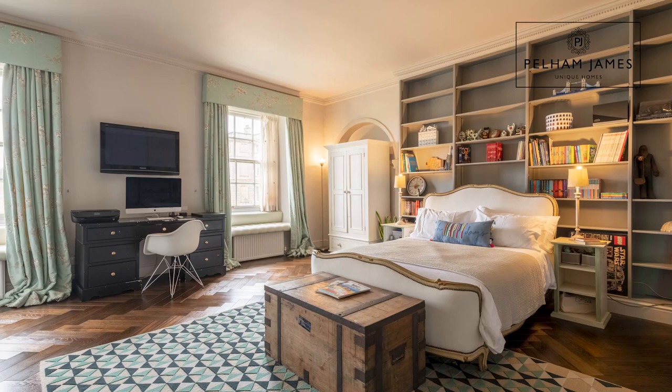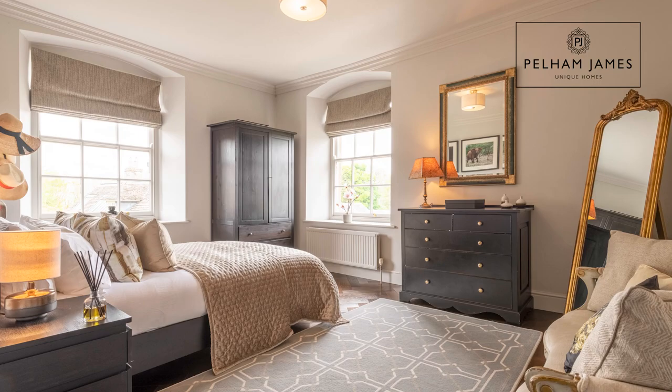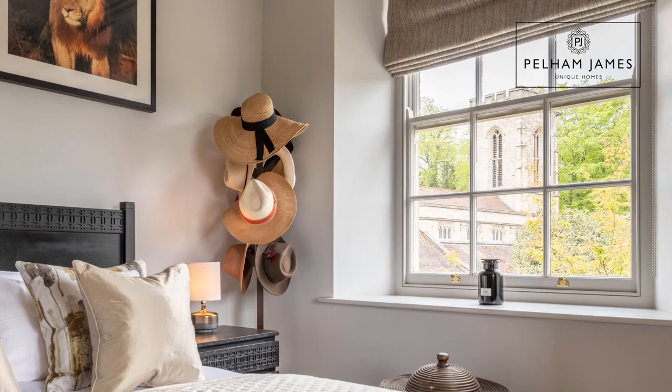Continuing along the landing you'll find the second bedroom, which is currently used as a home office and gym. This pretty third bedroom is dual aspect and enjoys charming views out across the church and parkland. Adjacent to here is the family bathroom featuring a bath and separate shower.